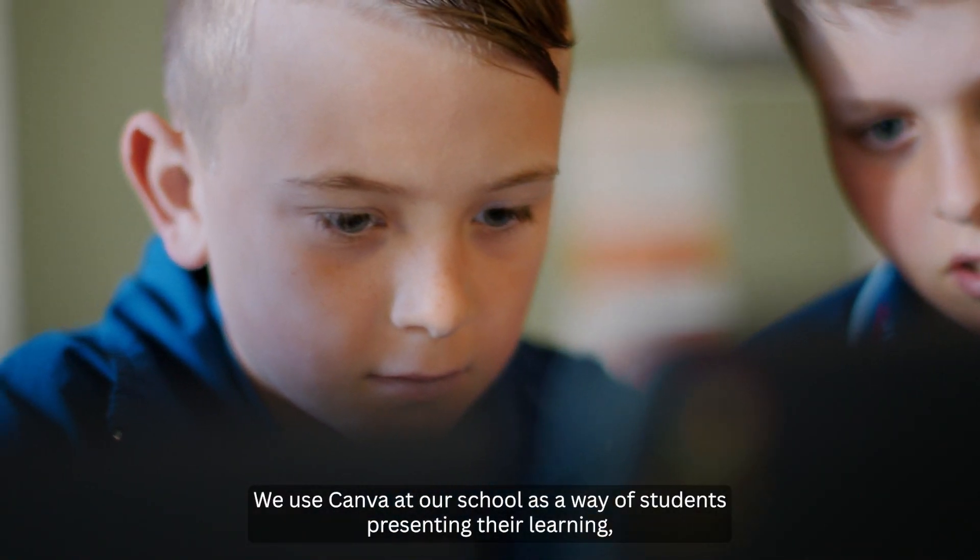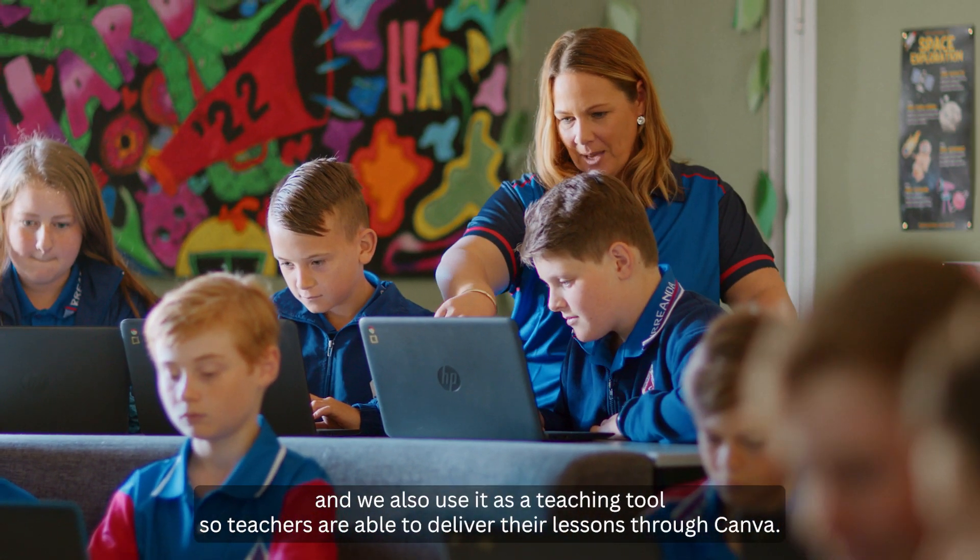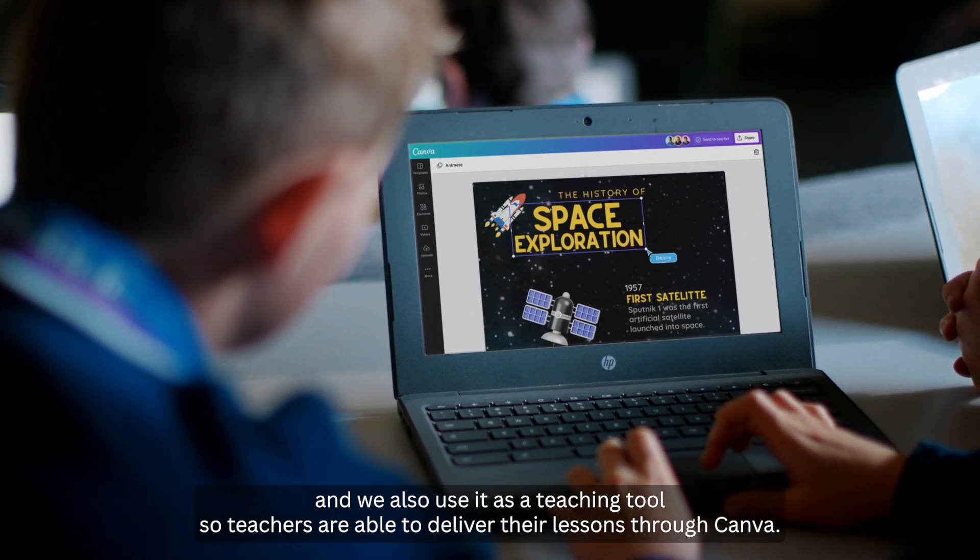We use Canva at our school as a way of students presenting their learning, and we also use it as a teaching tool so teachers are able to deliver their lessons through Canva.